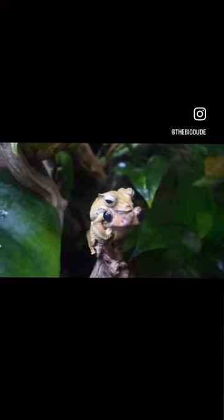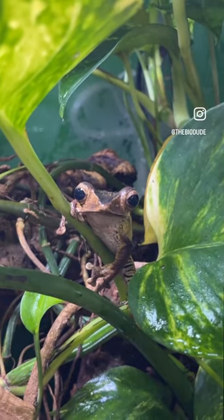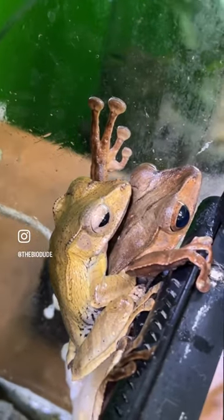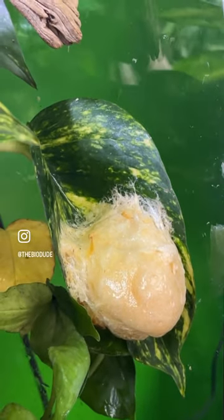Hey guys, we just wanted to give you an update on our Borneo tree frogs that we have here in our showroom. They're super cool and currently have a pair that are in amplexus right now. They have already laid two egg sacks with us. Here's the first one, and here's that second one.